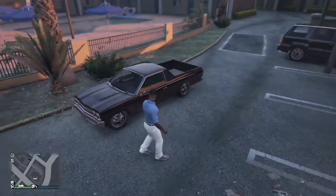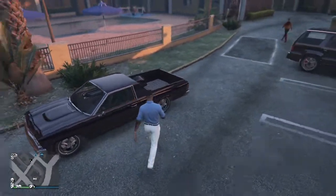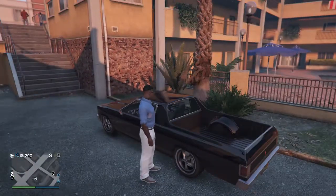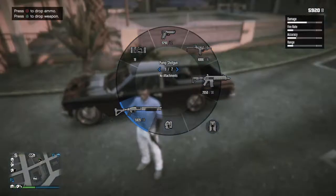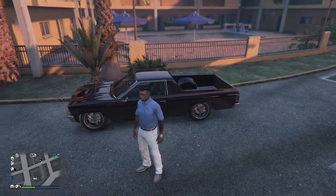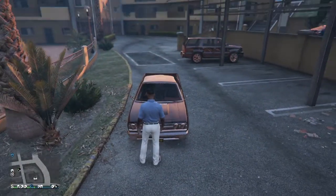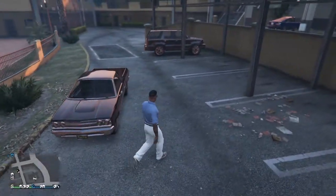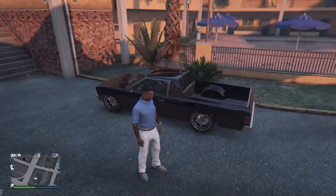This is the Chevelle Picador. It's based on an early 1970s El Camino — the Chevrolet El Camino.